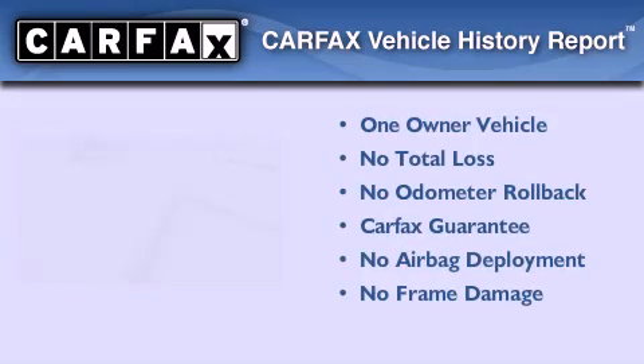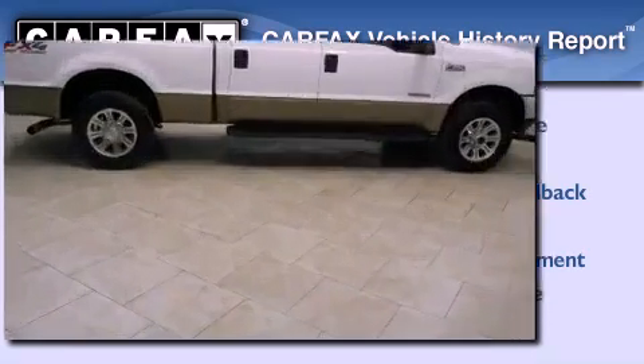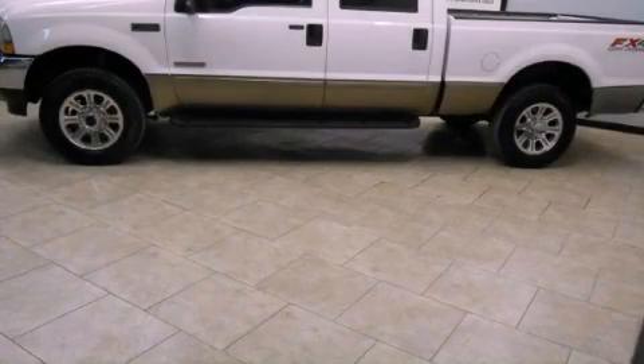This Ford has had only one owner and it qualifies for the Carfax buy-back guarantee. We invite you to contact us today to learn more about this vehicle.